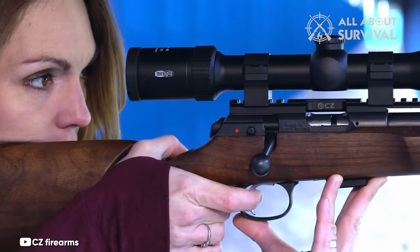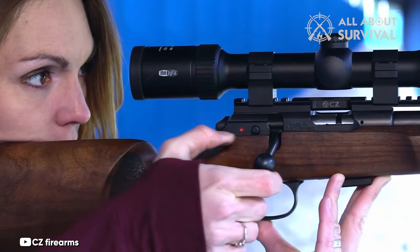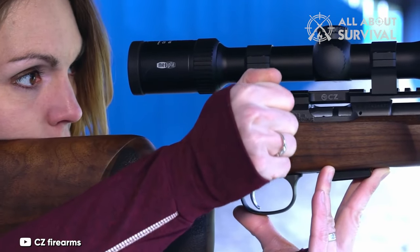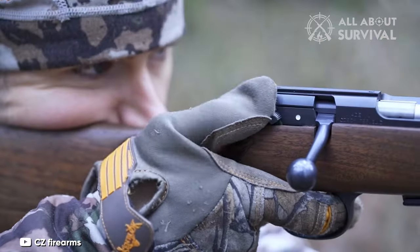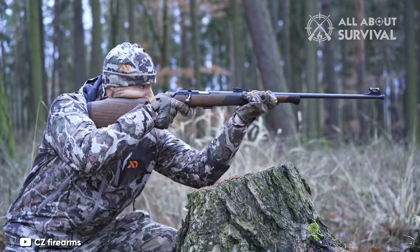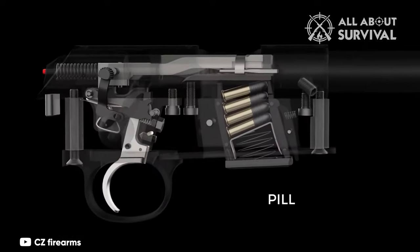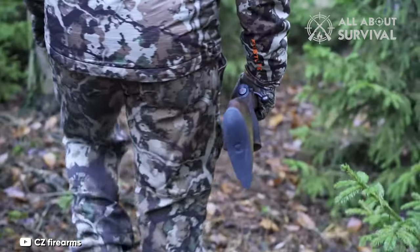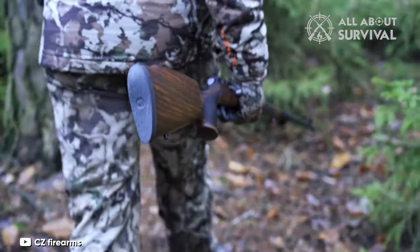The 60-degree bolt throw, a shift from the CZ-455's 90-degree, resolves the issue of the bolt handle being too close to the scope, ensuring smoother operation. Despite these innovations, CZ retained the tried-and-true magazine design from the earlier CZ-452, a decision that will likely be appreciated by many.